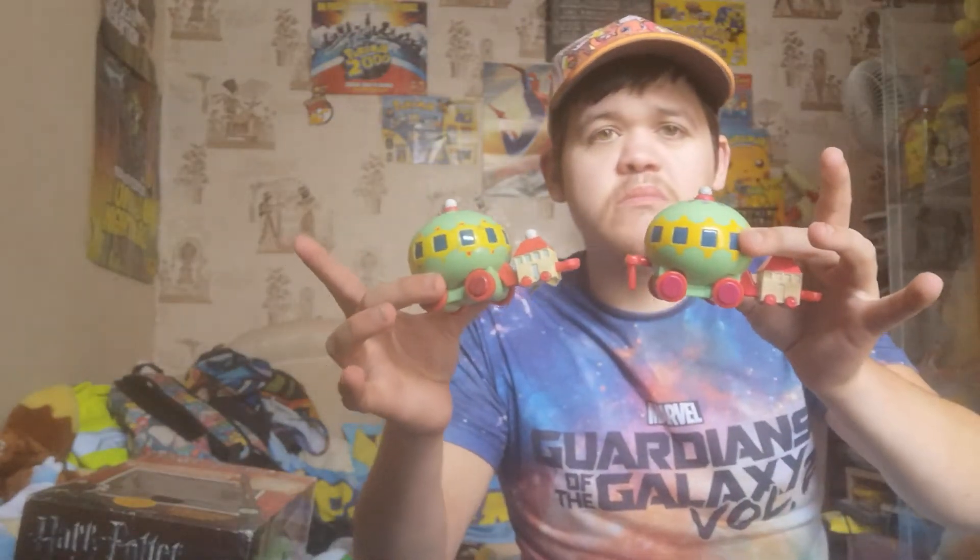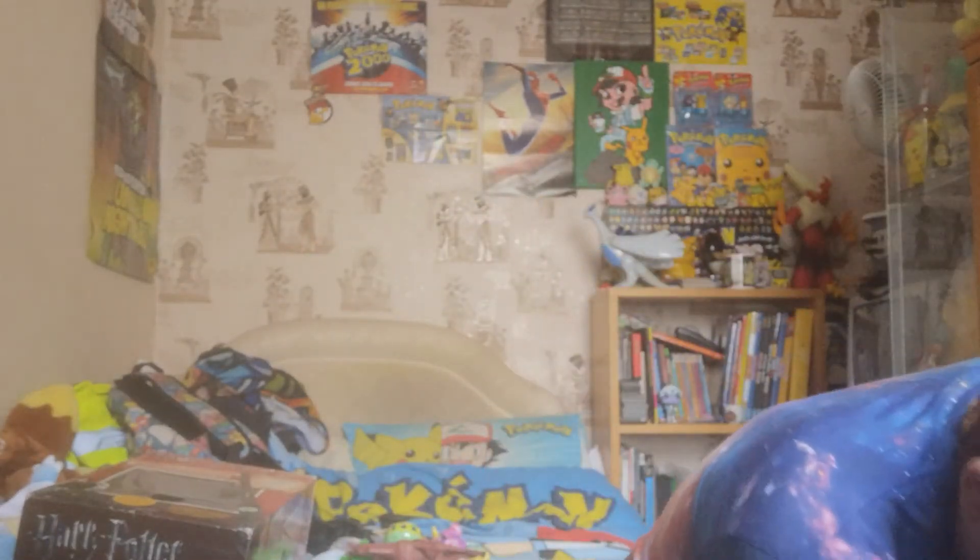Then I had these from - what's it called - something Garden, is it My Little Garden or something? I can't remember, but I picked them up. I found quite a few of them. Then I've got two trains from Chuggington.